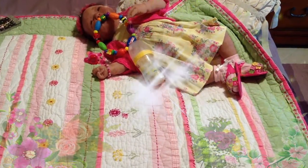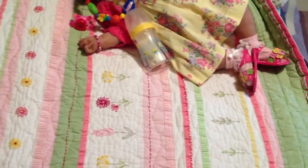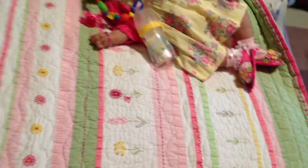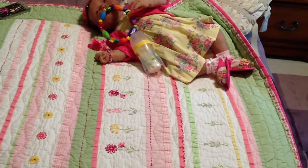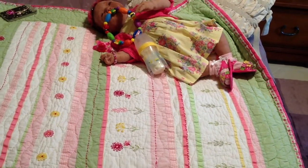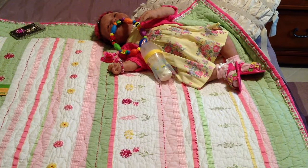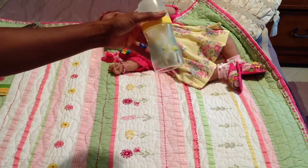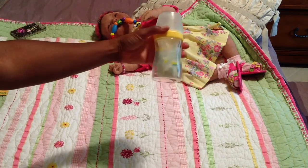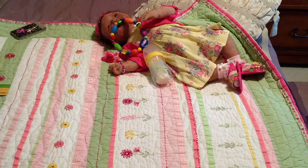Hi guys, I've got a reborn haul to show you and I have Kaylee here with me. She is looking absolutely adorable in her yellow dress that has the smocking on it, and then she's got her cute little pink sandals on and she has her little bottle with the duckies on it and she's playing with her newbie toy there.